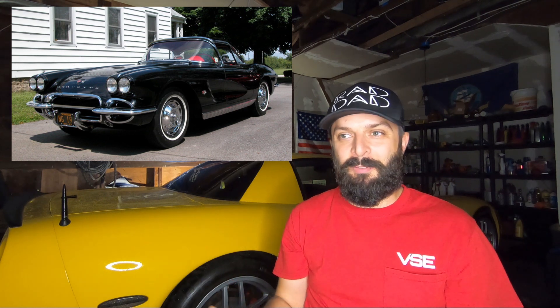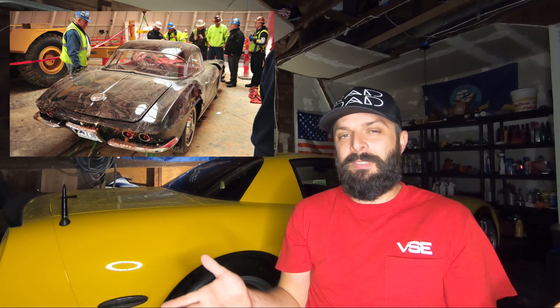Next is a 1962 black convertible — a gorgeous C1 Corvette that was also swallowed by the hole and very mangled. This car was actually donated to the museum in 2011, which is pretty cool but also unfortunate given what happened a few years later. They did restore this one, and interestingly they restored it on site so museum visitors could watch the progress. It looks amazing — you can never tell it fell in a hole.